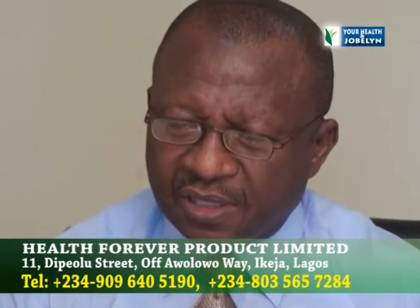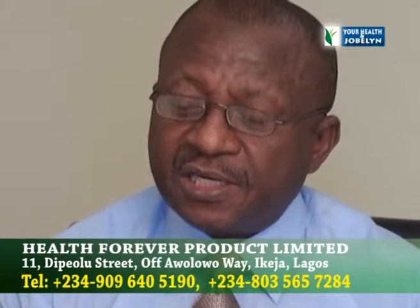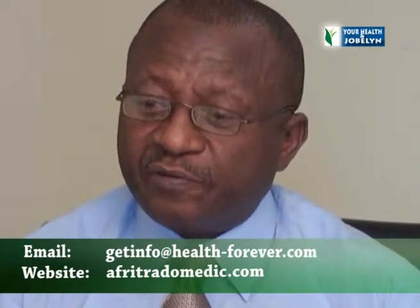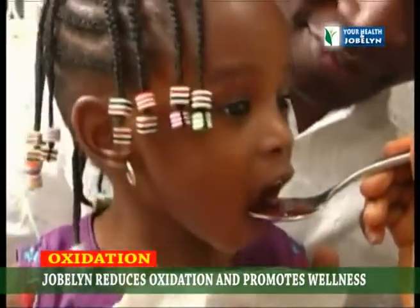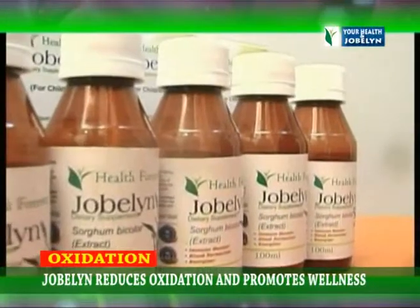In brief, anything that can reduce oxidation — like Jobelyn does — will definitely keep that cell alive for a longer period of time. And as we know, every time you eat food, free radicals are produced and oxidation is enhanced. Therefore, anyone who eats food every day should, as recommended by these findings, consume Jobelyn.